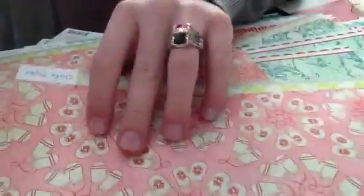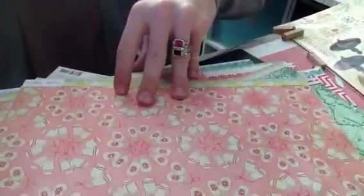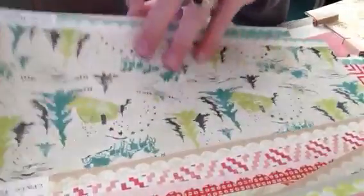No joke, you guys — look at this! Little mittens, so cute, and the backside is green. This is the Sleigh Ride collection by Crate Paper. I'm just in love with this collection — I think it is absolutely adorable, I just love it. It has such cute patterns. So make sure to pick up some Sleigh Ride collection from Crate Paper if you go over to the store.